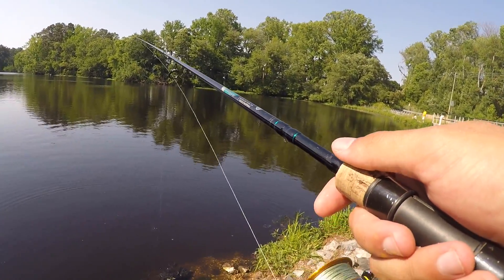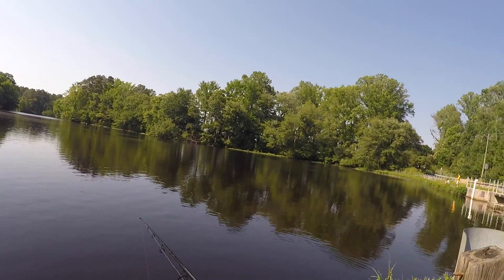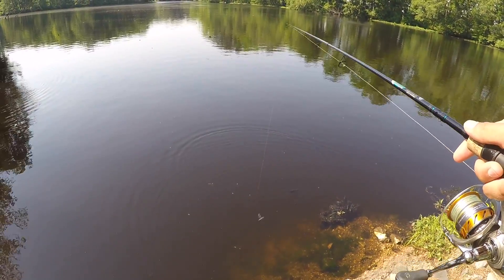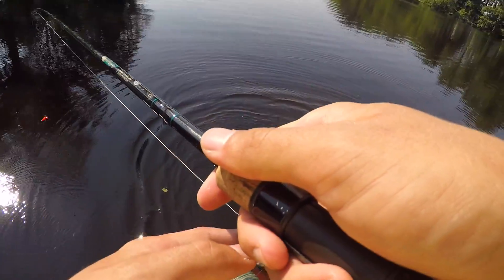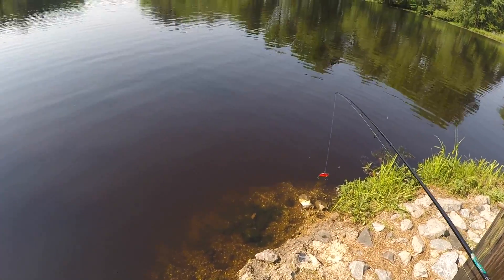I've been here for like a couple of hours. It's like freaking hot — 90-something degrees. I'm gonna go back to the main lake, try to fish that a little bit more. I've been pitching at this bass right here — looks like it's on a bed. I've been doing this for like literally 20 minutes now. I think I accidentally snagged it. I tried like everything, man. I don't even see this fish anymore.